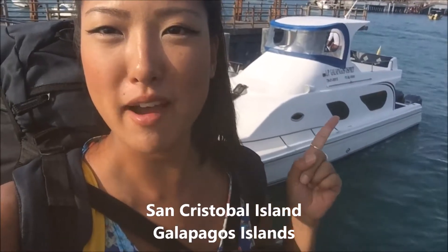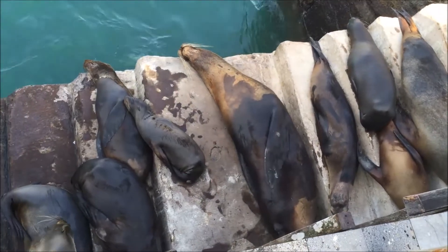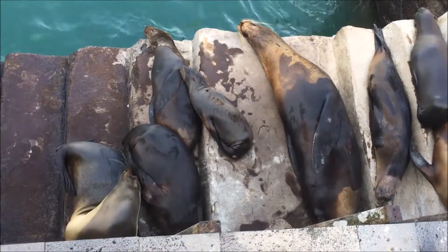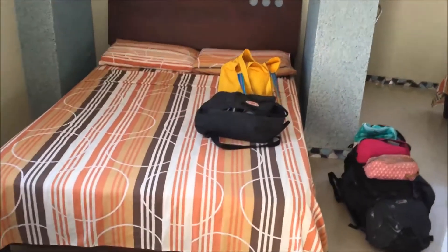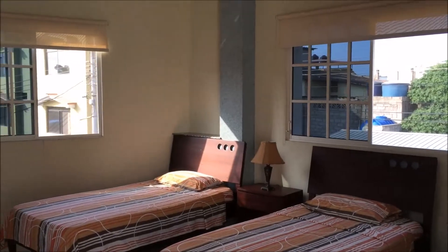I've made it to San Cristobal Island - that was my ferry, the Osprey. The first thing I see as soon as I get off the boat is sea lions sleeping all in a row, with little puppies - so cute. I just made it to the hostel I'll be staying at for the next three weeks. My room is really nice - I have this whole room to myself. There's a couch, I'm taking the big bed, and there are two more twin beds. Really big bathroom, big windows - I'm excited to stay here.